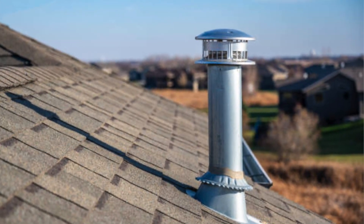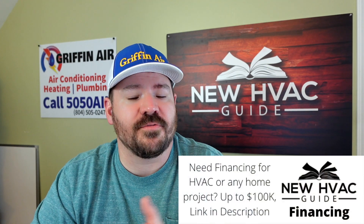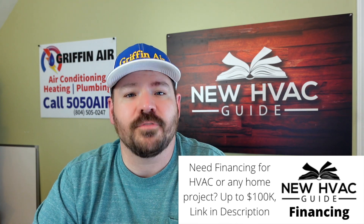The metal flue on an 80% furnace can go through the roof or into a chimney, and the flue vent itself gets hot to the touch — if it's single-walled metal, it can actually burn you. In contrast, with a high efficiency furnace, the plastic flue vents run much cooler because the temperature of the exhaust is so much lower. You can touch that flue vent and it's not hot at all — it might get a little warm, but not hot.